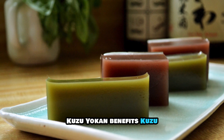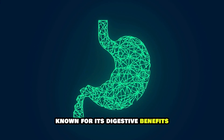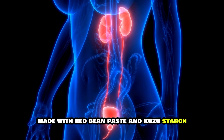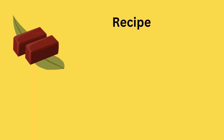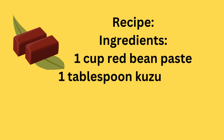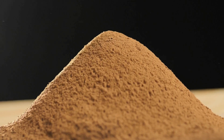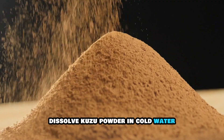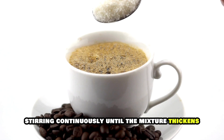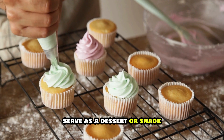8. Kuzu Yokan. Benefits: Kuzu, or kudzu, is a starchy root known for its digestive benefits. Kuzu yokan is a jelly-like dessert made with red bean paste and kuzu starch, supporting kidney and liver functions. Recipe Ingredients: 1 cup red bean paste, 1 tablespoon kuzu powder, 2 cups water, 1 tablespoon sugar (optional). Instructions: Dissolve kuzu powder in cold water. Add red bean paste and sugar to a pot with the kuzu mixture. Heat gently, stirring continuously, until the mixture thickens. Pour into molds and let cool to set. Serve as a dessert or snack.